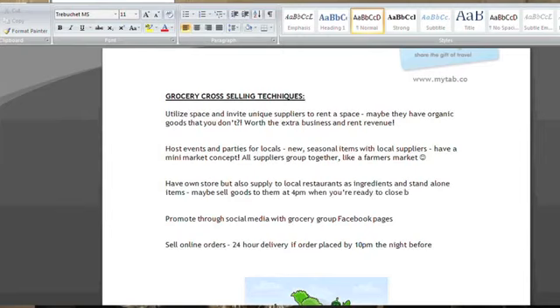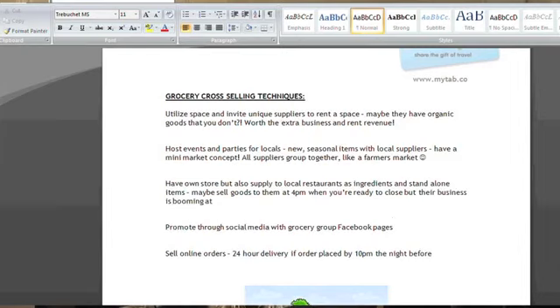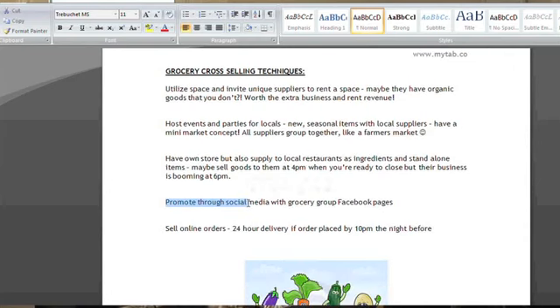For example, maybe you sell your goods to them at 4 p.m. when you close for the day, but they get really busy at 6 p.m. So if you've got some amazing mint or herbs — and I do have to say herbs — you can sell those to them and they can use them as ingredients.